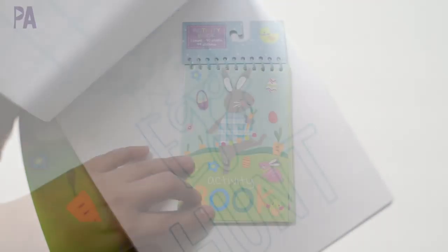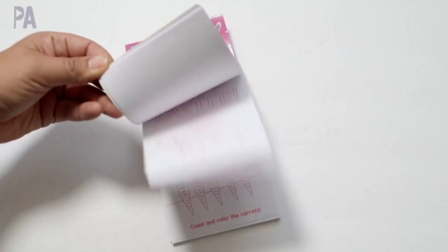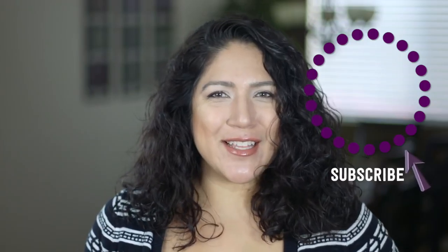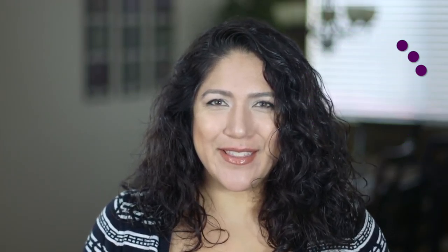This is an activity book — I'm kind of up to my ears in activity books right now, but this one is Easter themed and it's definitely going to be a great little Easter basket find. It has a whole bunch of Easter activities in it. This one was a dollar and this one was also a dollar — just a little bit different, but I think the games inside are pretty much the same.